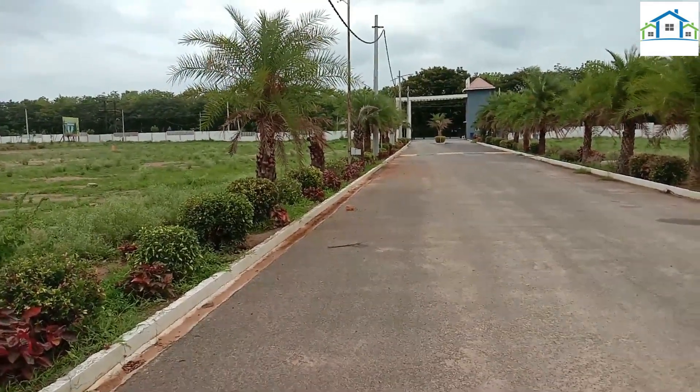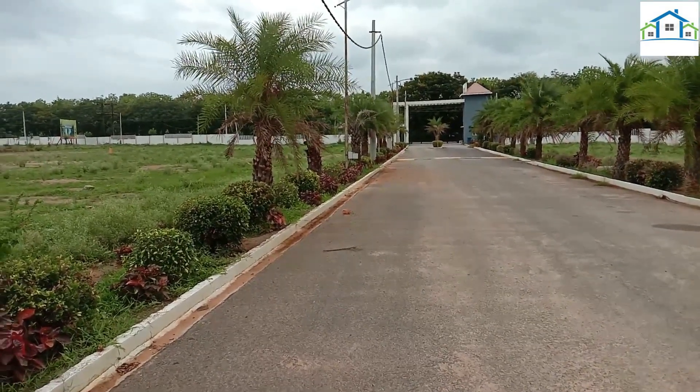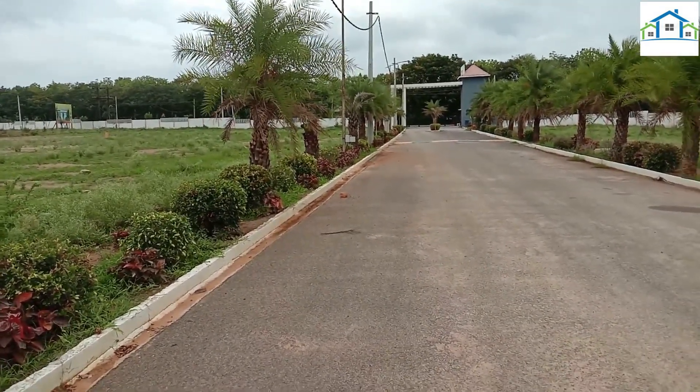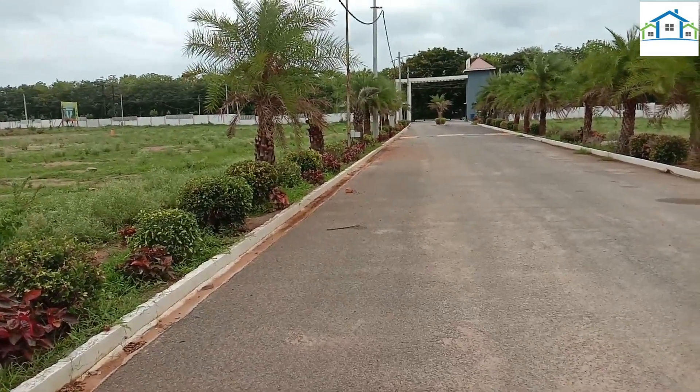We will cover what square yards and what price we are looking at. We are looking at the location on the 100ft road at exactly 5km distance.